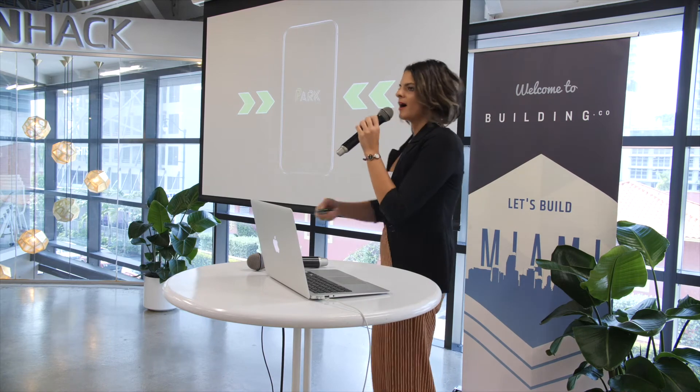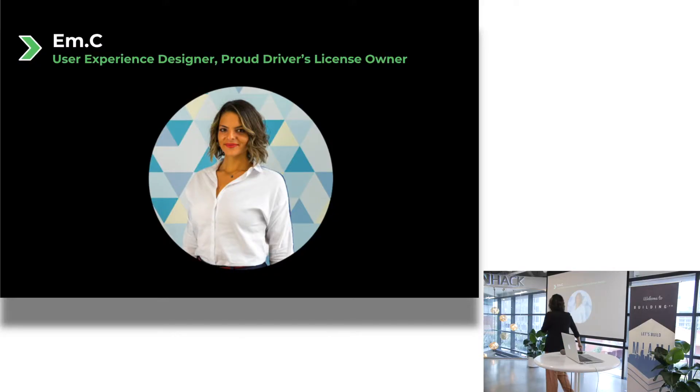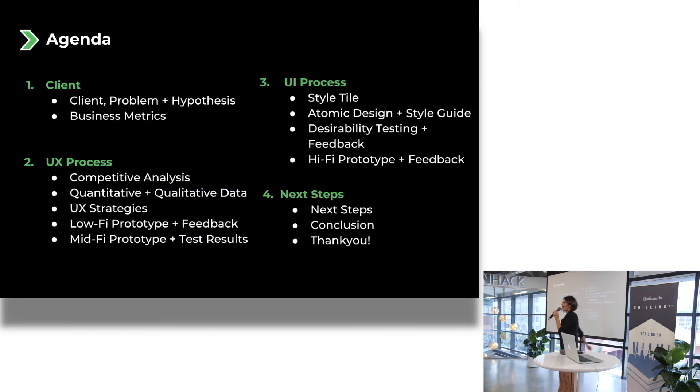So this is Park. I wanted to disrupt the industry a bit. My name is Emily Cleary. I'm a user experience designer and a proud driver's license owner. I'm also a singer working on an album, a sociologist, and a content marketing manager. And I once argued with Steven Spielberg about giving him a discount on Jordan Slides. I won.